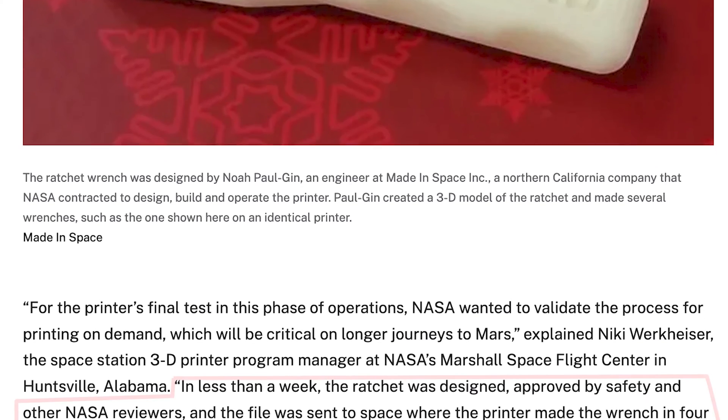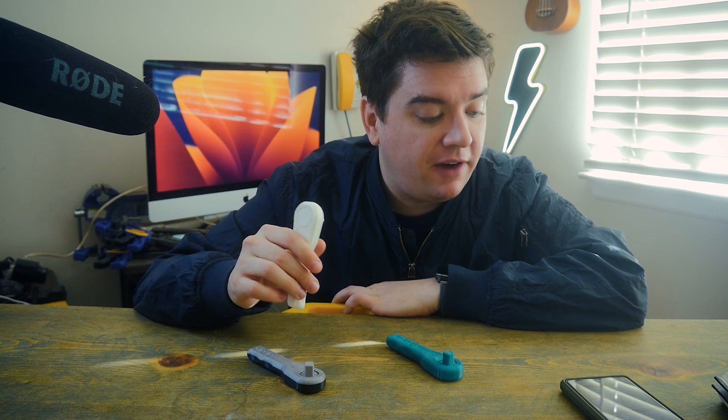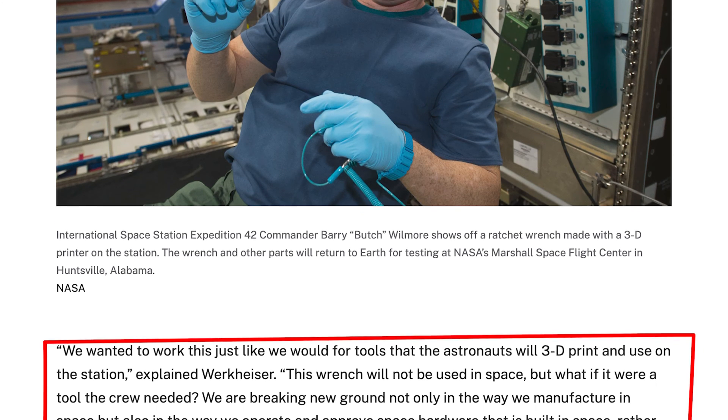"In less than a week, the ratchet was designed, approved by safety and other NASA reviewers, and the file was sent to space, where the printer made the wrench in about four hours. The ratchet wrench will be returned to the ground for analysis and testing, along with the other parts printed in space. This is the first time a design file has been sent from the ground to make a tool." So we see a couple of elements coming together — this happened, this was printed in space by NASA for a mission. We wanted to work this just like we would for tools that the astronauts will 3D print and use on the station, explained Werkheiser.